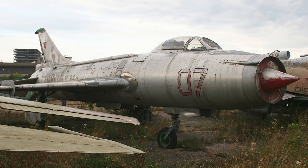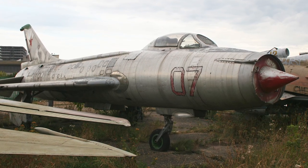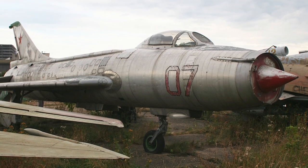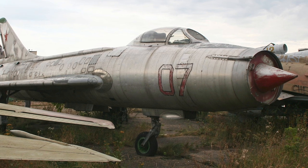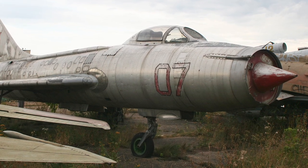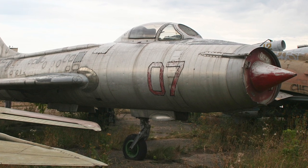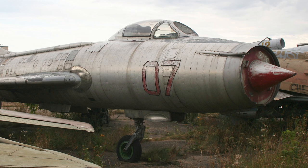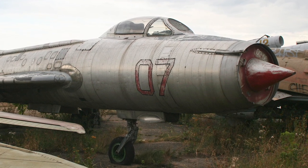The ground-attack version Su-7B became the main Soviet ground-attack aircraft of the 1960s. It did suffer from a very short combat radius and its need for long runways. The flight characteristics did however make the Su-7B popular with pilots, and it had a reputation for easy maintenance. The Su-7 was retired from Soviet use in 1986, when it was replaced by Su-17s and MiG-27s.